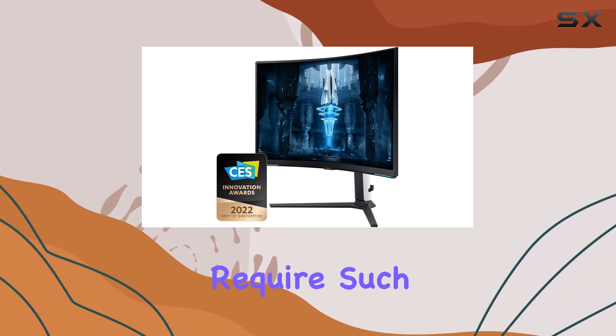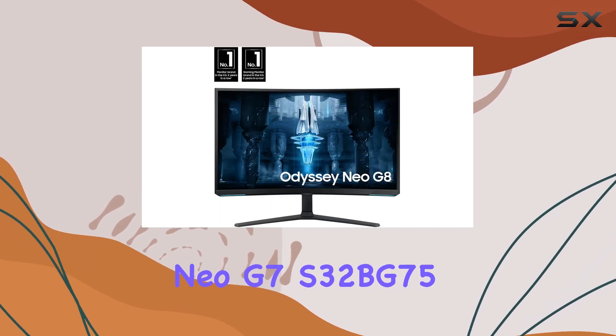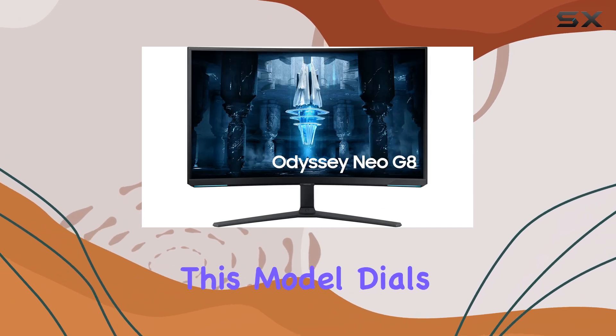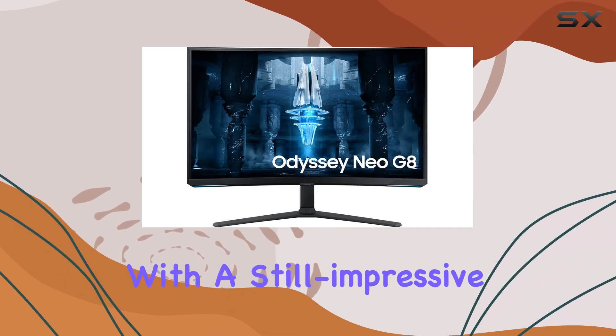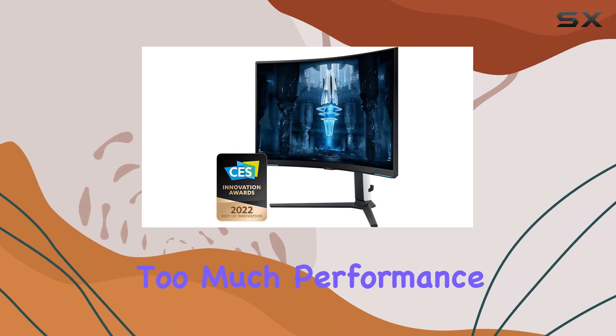For those who don't require such high refresh rates, Samsung also offers the Odyssey Neo G7 S32BG75 as a more affordable alternative. This model dials it down a notch with a still impressive 165Hz refresh rate, giving you the option to save some money without sacrificing too much performance.